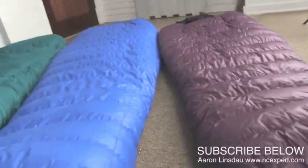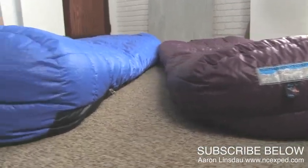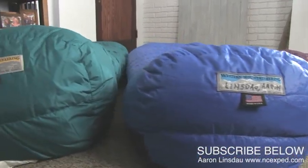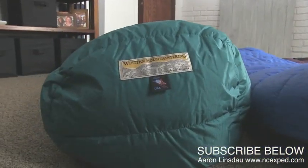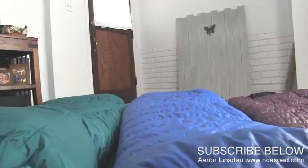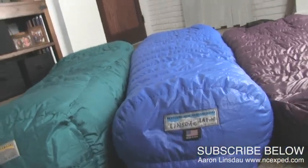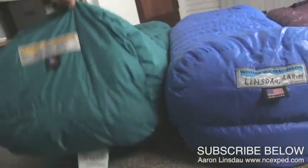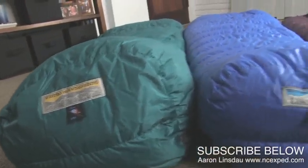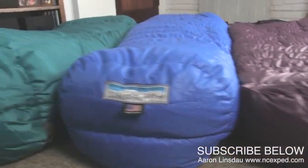We're going to do an end-on comparison. So there is the Megalite, the Antelope, and the Puma. Let me put all three foot boxes together so you can get a better comparison of how substantial they are. You can see them stepping down — the Puma, the Antelope, and the Megalite.